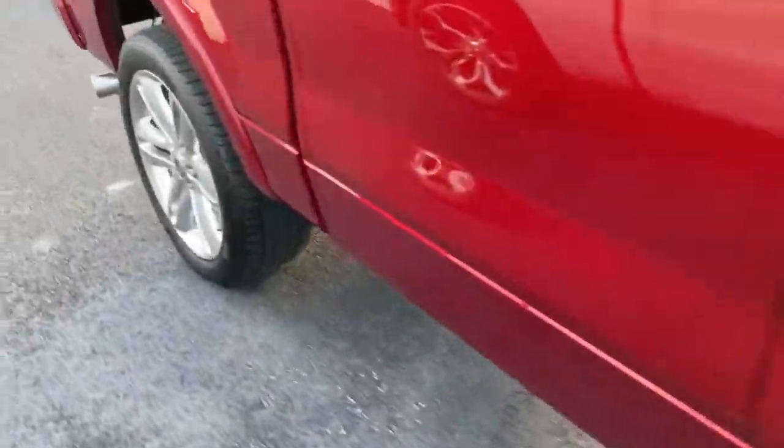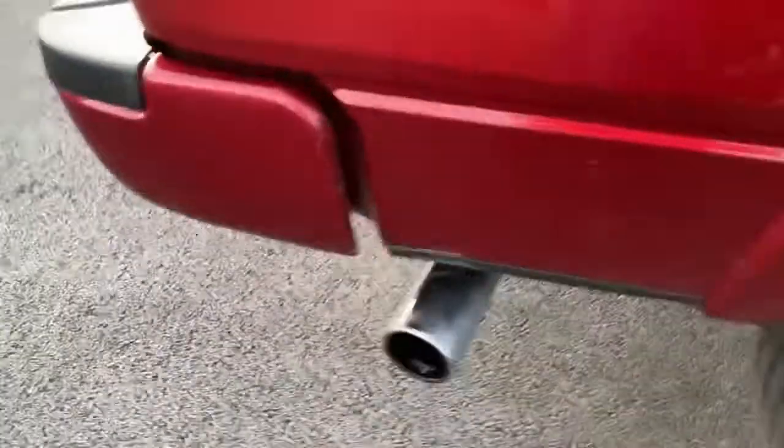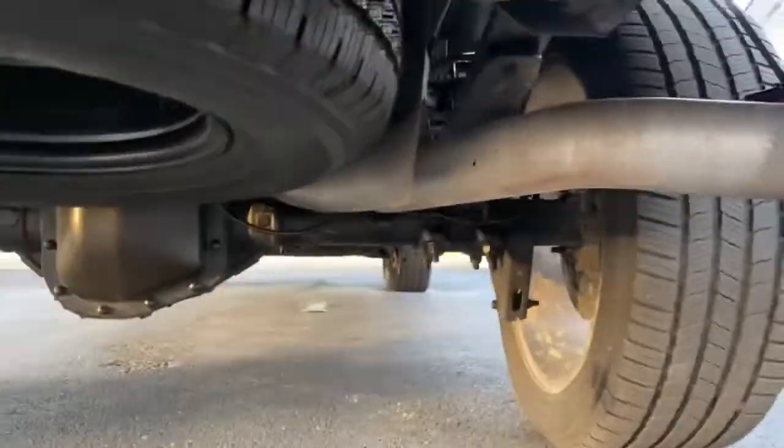And back here by the exhaust — not much going on here other than heat. Another picture of the undercarriage.